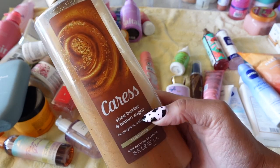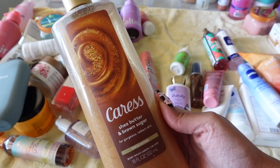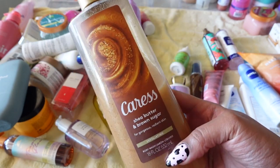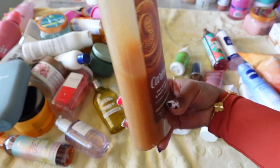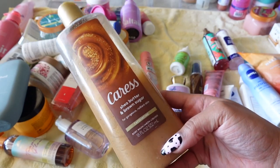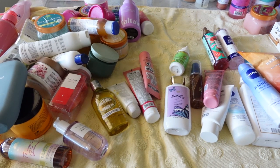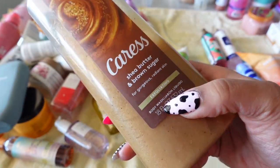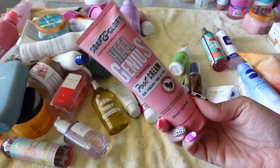Next is Caress Shea Butter and Brown Sugar Body Wash. I loved it when I got it, but I feel like I've kind of grown out of this one. I used it down to a certain point and kind of just stopped. Smelling it now — even the smell isn't wowing me. Although it's a good exfoliating body wash that I'd recommend, I'm sadly going to get rid of it.